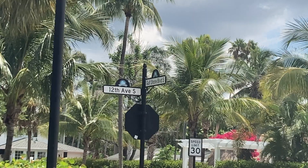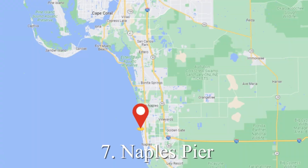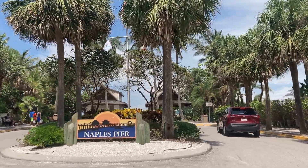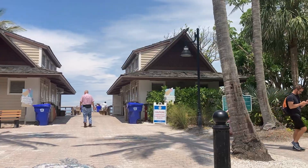If you head down US 41 and you go by Gulf Shore Boulevard, you are going to be amazed with the incredible Naples Pier. You've got beach access on both sides and you're pretty close to downtown Naples — you could go for a bite to eat and go shopping while you're there as well.